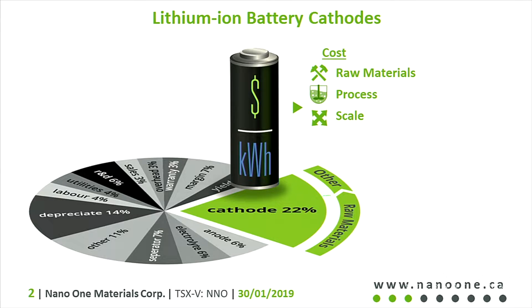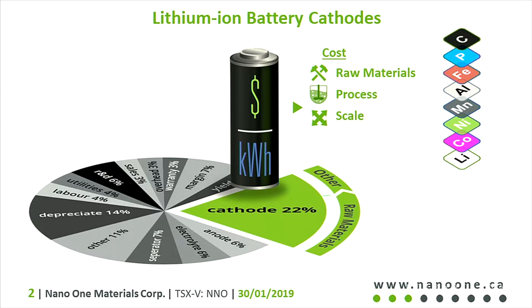We're trying to address cost through reduction in raw materials, process, and scale. The raw materials usually consist of lithium, nickel, manganese, cobalt, aluminum, iron, and phosphate.